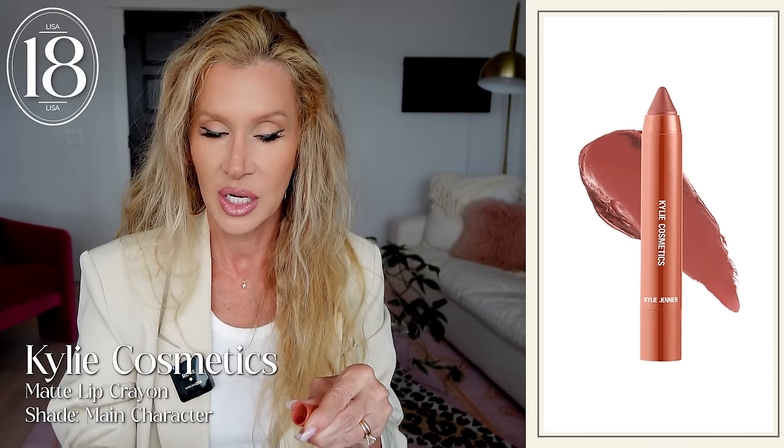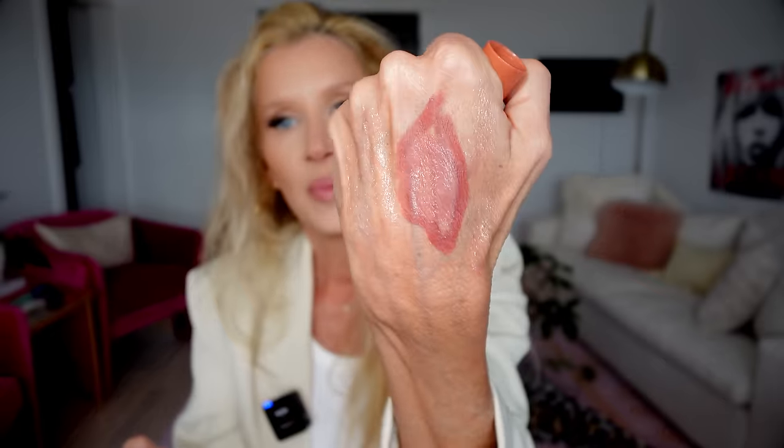One of you sent me a DM and suggested I try this - it's the Kylie lip liner in Main Character. They got rid of Kylie in my local Ulta and replaced it with Charlotte Tilbury, but I found this from Nordstrom or Sephora. I use it mostly as a lip liner. It gives you a little bit more of that tawny look - a little more emphasis, a little more 90s, a little more Naomi Campbell. I like it a lot. I had ordered two and the other one I didn't care for as much.